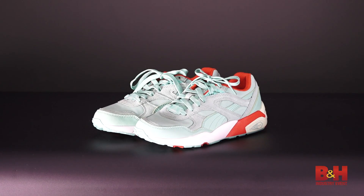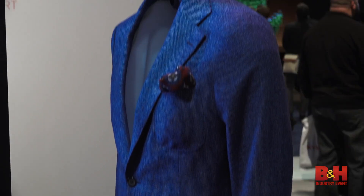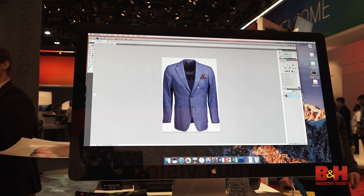We have a cool fashion setup too where they're actually able to take the clothes on mannequins and basically remove the mannequins, so you just see a 3D replica of the clothing.